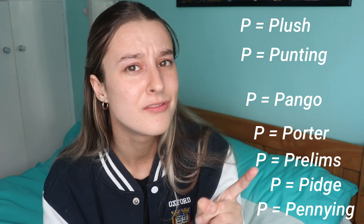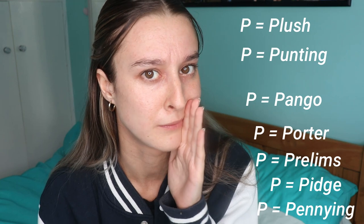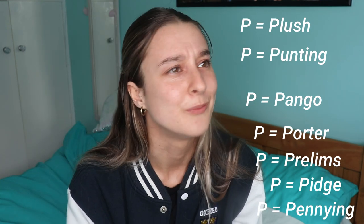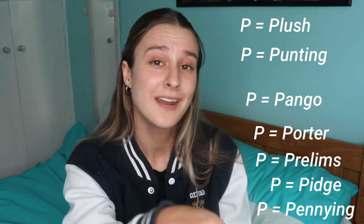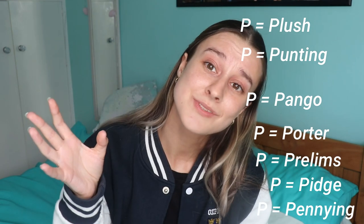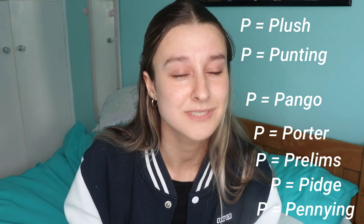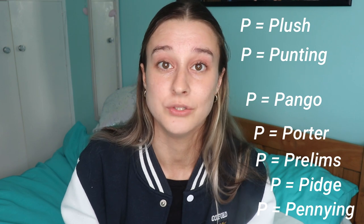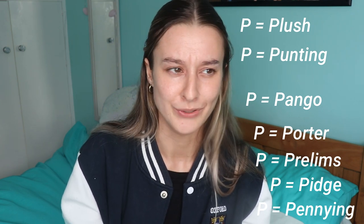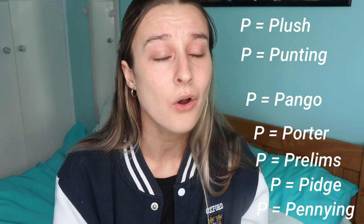Pango is the college drink at Hertford — would recommend, though not quite as good as the Cross Keys. Pennying is something where you throw a penny into someone's drink; if it lands in the drink they have to down it. Prelims are another name for the first year end-of-year exams — I think this is the most widely used name, although mine were called mods, which I don't really understand.